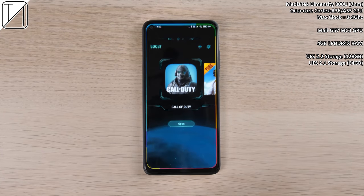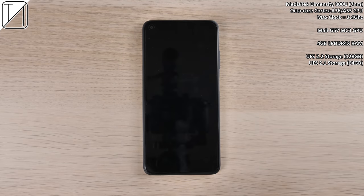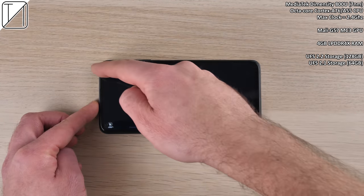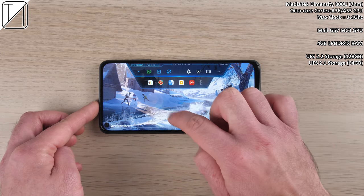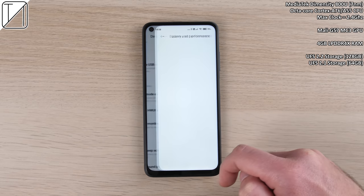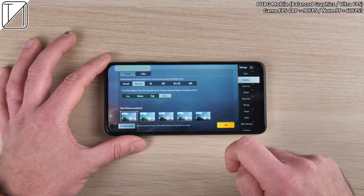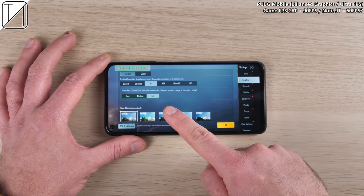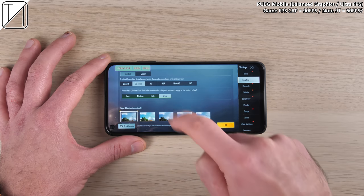We have Game Turbo, which gives you an overlay while gaming so you can reply to texts on the fly, ignore notifications, and so on. You can't use it while physically playing, though. We also have an FPS monitor within the developer options, which is a great standard feature that more phones should adopt.